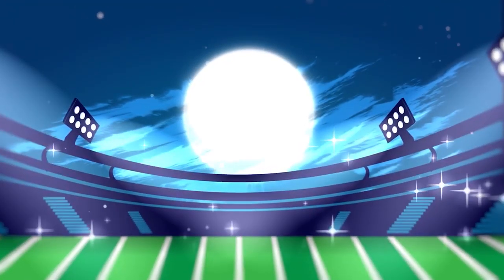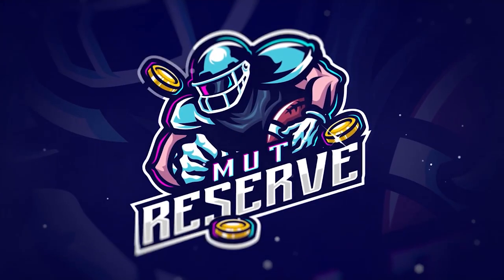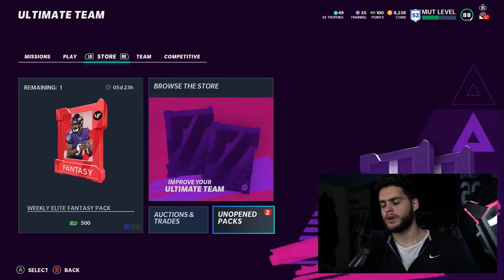Looking for cheap, fast, and reliable Madden Ultimate coins? Look no further than my sponsor MuttReserve. Head over to muttreserve.com and use code POODLE at checkout for 30% off your order. Don't waste your money on packs — skip the packs, head on over, pick up some coins, and enjoy.